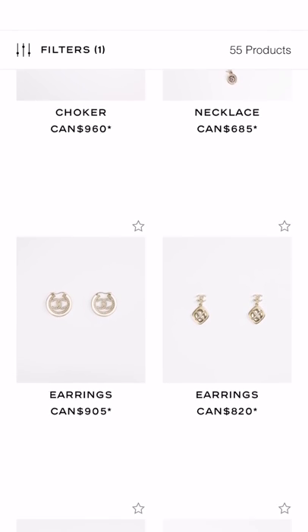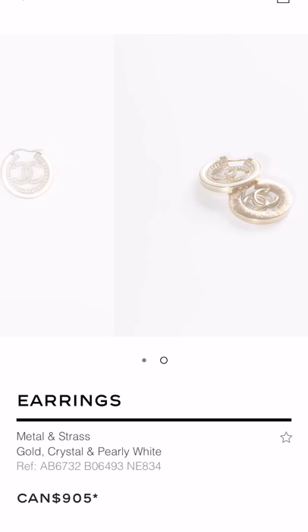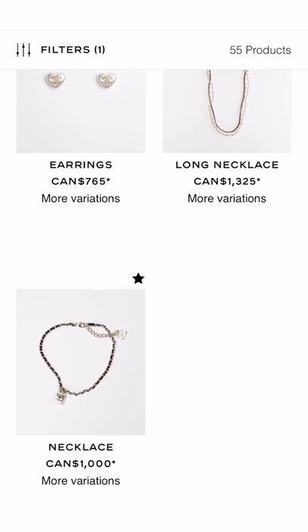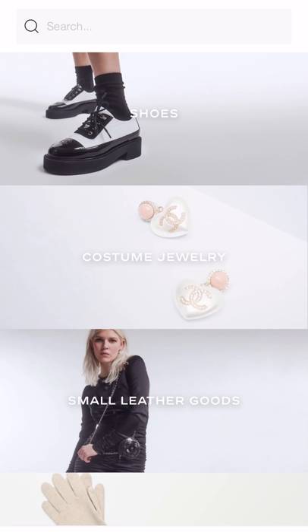I actually quite like these earrings — I just find them quite expensive for what they are. Sometimes studs make more of an impact than dangling ones, even though dangly ones tend to be larger. But the price being more reasonable on these and you still get the same princessy effect and the pearlescent detail — I just tend to prefer these ones. If I were to get something from this line, I would get this one. And that's pretty much it for jewelry.